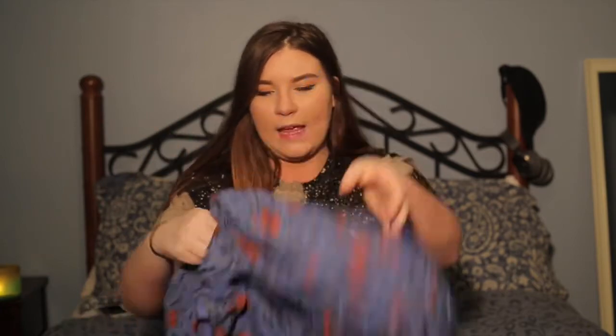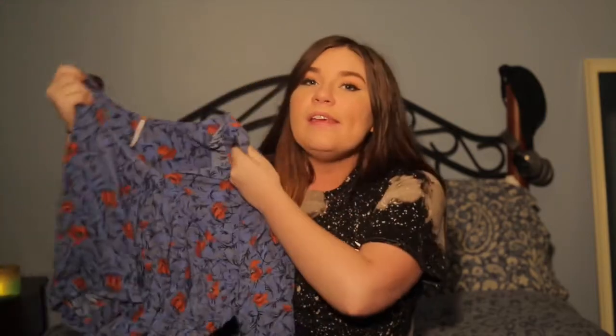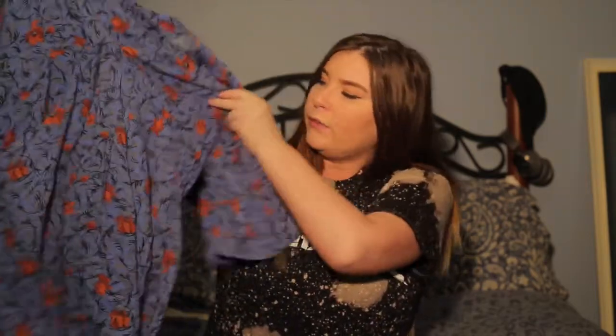Next we'll move on to outfits, wardrobe, and accessories. My favorite wardrobe piece this month — oh my gosh, I'm obsessed — is this Free People dress that I got from TJ Maxx for $50. It was originally $128, and anybody who shops at Nordstrom will know this is a steal. I'm just obsessed with it because I know I'm going to wear it all spring and summer, so it was definitely worth the $50.